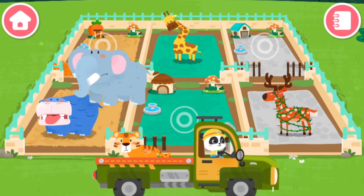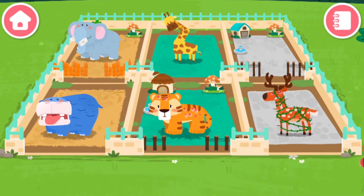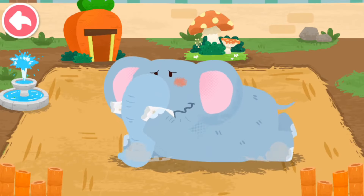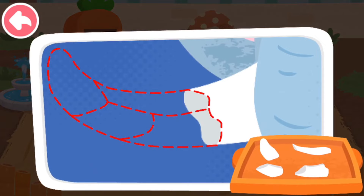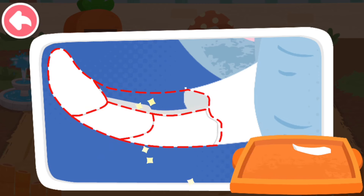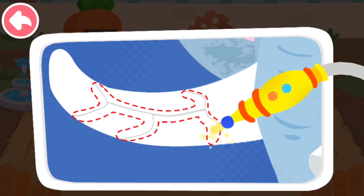Let the animals move into the new dormitories. The elephant's tusks are broken. Then use a laser to fix the cracks.